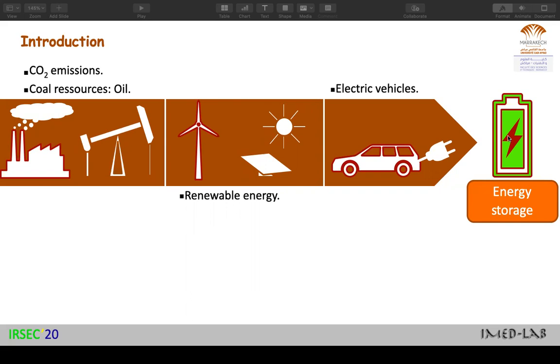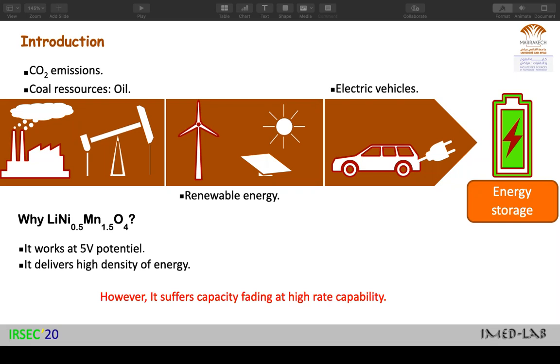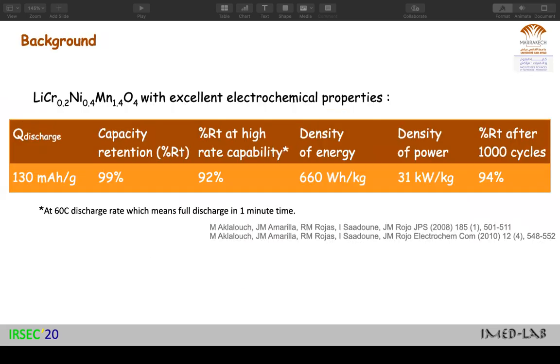For us, lithium-ion batteries are the best devices to do it. In my case, I am interested in materials with spinel structure, especially the material with this general formula: lithium-nickel-manganese oxide. Why this interest? It's because they work at a high potential of 5 volts, so they guarantee high capacity and high energy density. However, this kind of material suffers capacity fading at high rate capability. I can already tell you that we solved the problem of this fading capacity by doping the material using the chromium element.